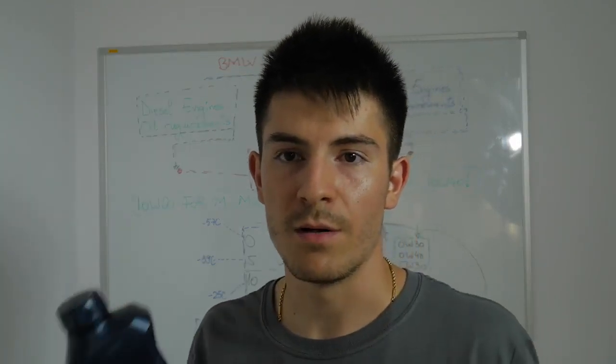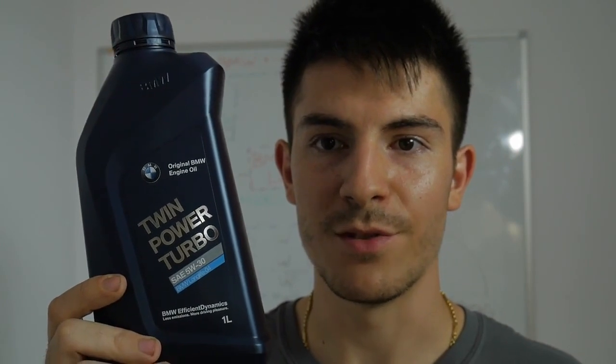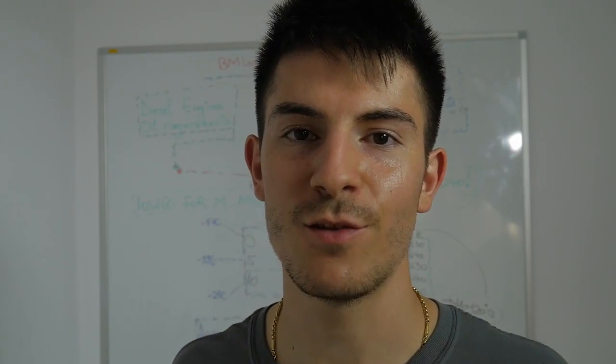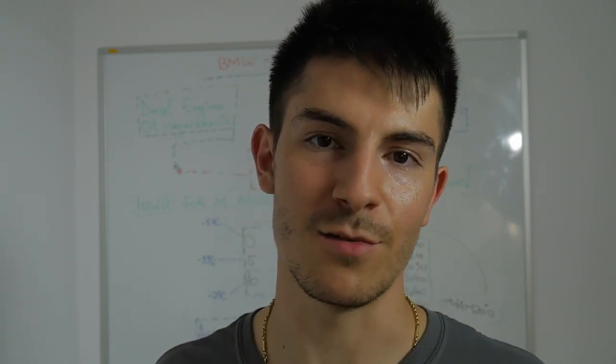So this is what you need to know about your BMW and what oil you should use. If you have any questions, leave them down below. Thank you for watching, don't forget to subscribe if you haven't already, and I'll talk to you guys soon.